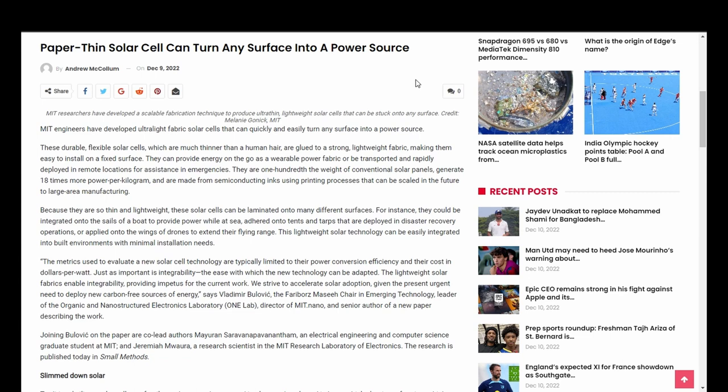Because they are so thin and lightweight, these solar cells can be laminated onto many different surfaces. For instance, they can be integrated onto the sails of a boat to provide power while at sea, adhered onto tents and tarps that are deployed in disaster recovery operations, or applied onto the wings of drones to extend their flying range. This lightweight solar technology can be easily integrated into built environments with minimal installation needs.